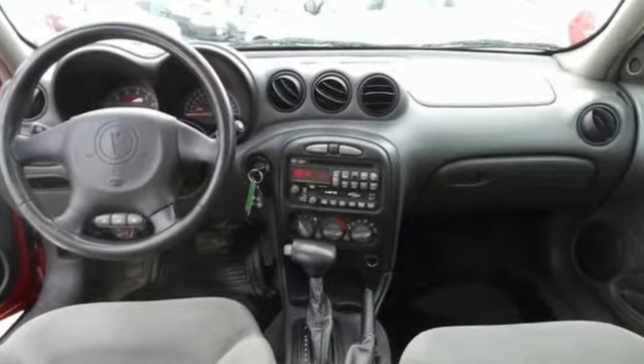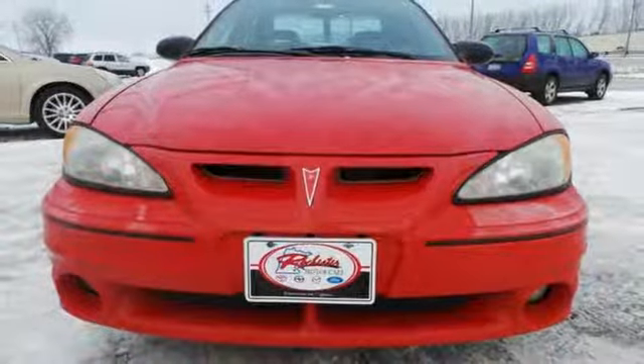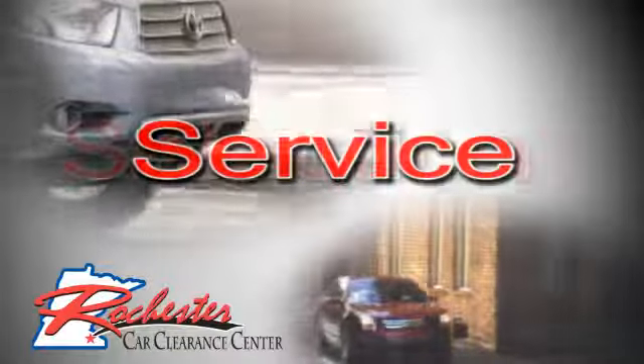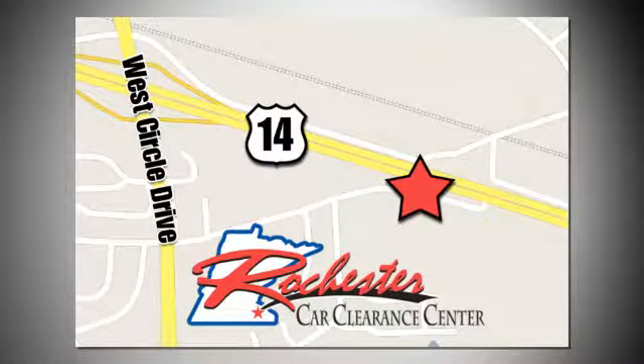This stunning Grand Am is bold and fearless, willing to take you to new heights in performance, style, and safety. See it for yourself today. At Rochester Car Clearance Center you get our best price, bottom line. We are conveniently located on Highway 14 West near West Circle Drive.